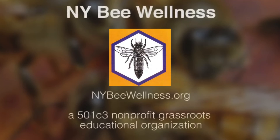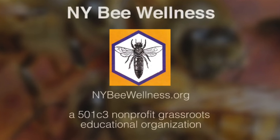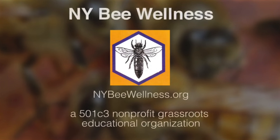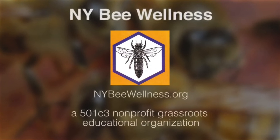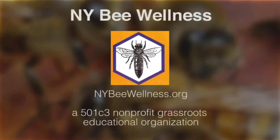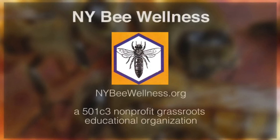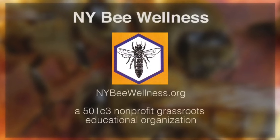Well, hello everyone. Thank you for attending this webinar with Dr. Juliana Rangel. My name is Pat Bono, president of New York Bee Wellness, which is an independent educational grassroots charitable 501c3 non-membership organization. Its mission is to educate small-scale, sideliner, and beginning beekeepers.